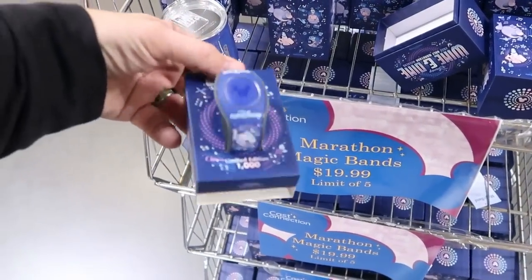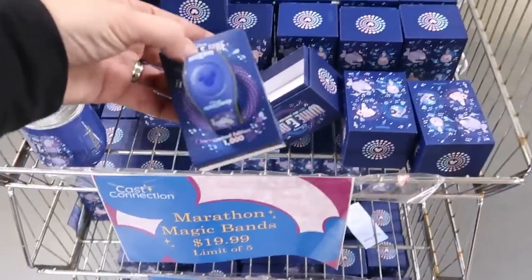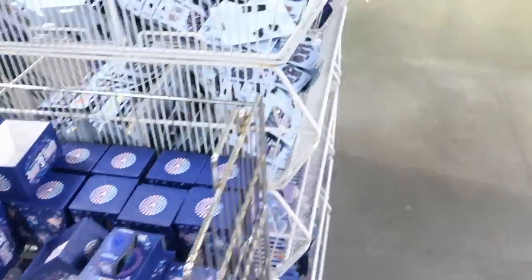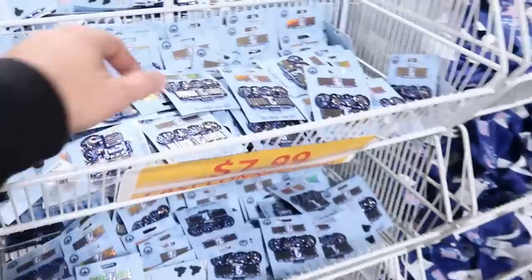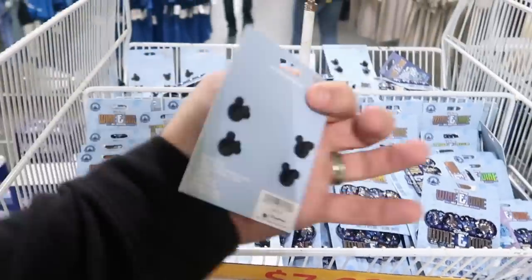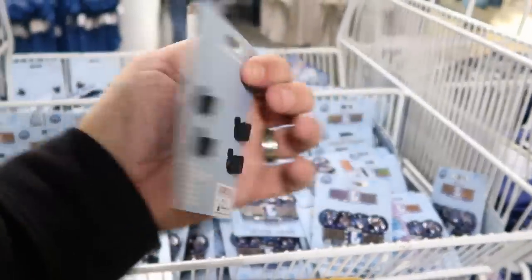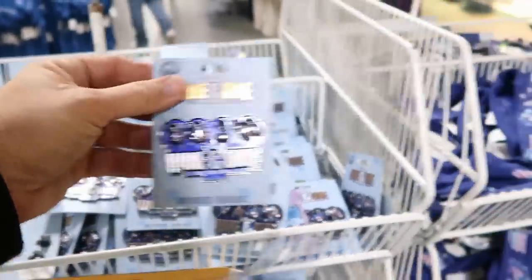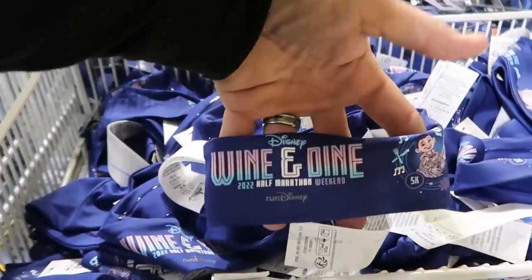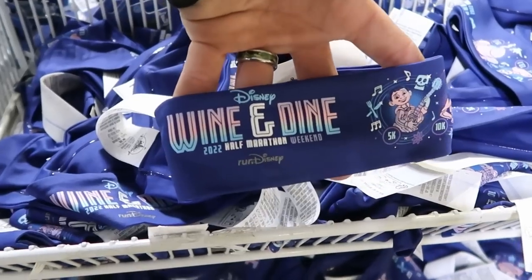This t-shirt is a lot of fun from the Epcot Food and Wine Festival 2022 — it's a V-neck, and look at the back, it actually says 'Let's Eat.' You've got Chef Mickey there with a bunch of different foods and kebabs, and Epcot in the background. $14.99 only. They are still going strong on Run Disney items. They have the Magic Bands limited to 1,000 at $19.99 — you can actually purchase five of these. The larger Wine & Dine Run Disney pins are $7.99 marked down from $40 — that is like $32 off. The Wine & Dine Half Marathon headbands are only $3.99.